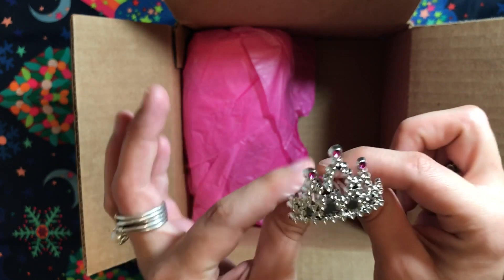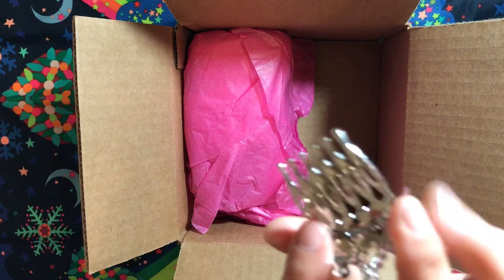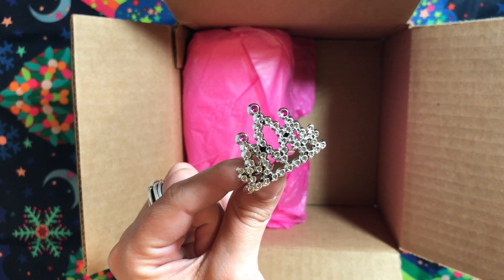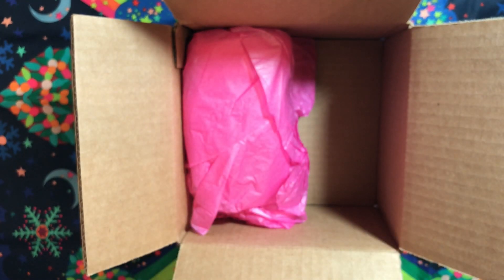Oh my god — this is a little tiara! It's like a hairpin tiara so I can put it on my head. That's so cute! 'Princess beach' — that's so funny. Thanks Kate!